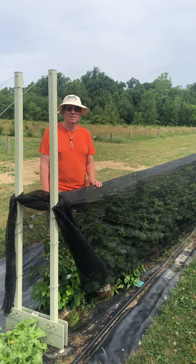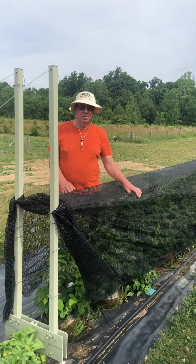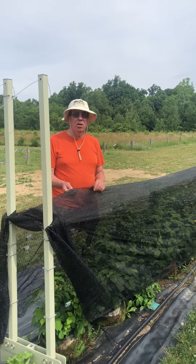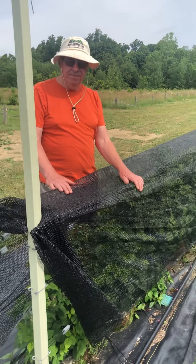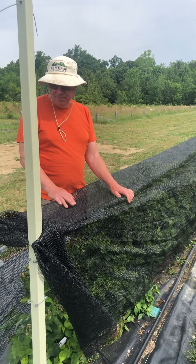Richard, can you kind of talk a little bit about the covering that you have there? What we've done here is we've taken a shade cloth material and we've adapted it to our AV trellis system, and this has multiple functions.